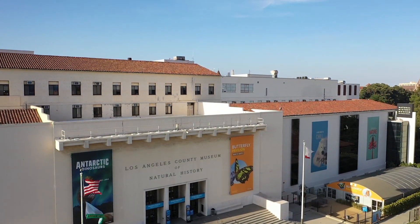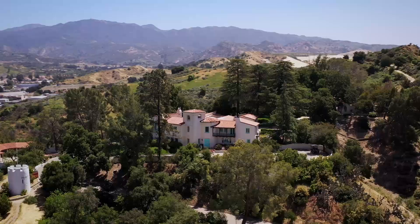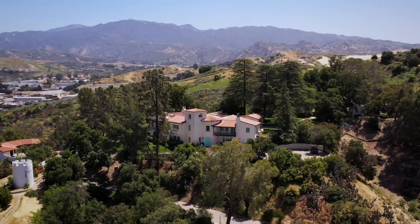Bioscan stands for Biodiversity Science City and Nature. Our goal is to compare the insects that we find in the city with those that we find outside of the city — what we would normally find in a natural area around here.